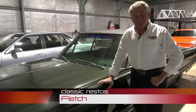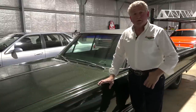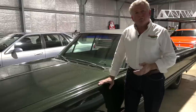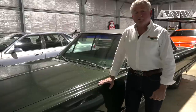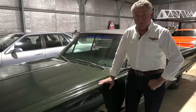G'day, I'm Fletch, glad you could join me. On this week's show, a recent trip to Victoria gave me the opportunity to go to the outstanding Shannon's Auction House at Heatherton near Melbourne. Then Australia's most travelled lady Katrina Roundtree's husband James shows us his WB Utes in this week's Classic Restos On The Road.